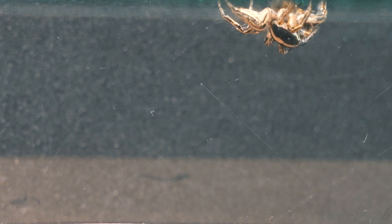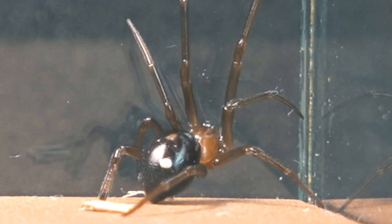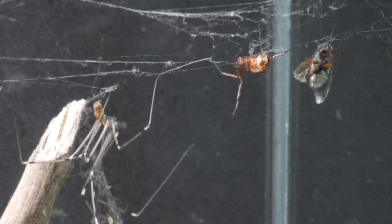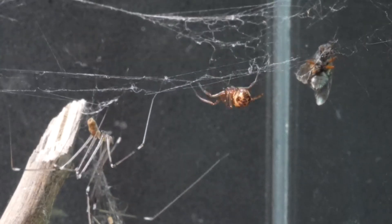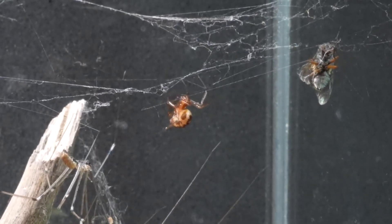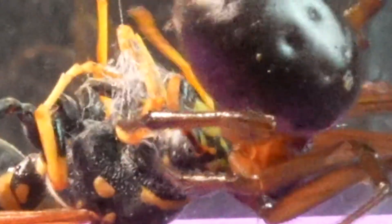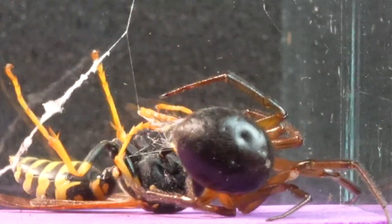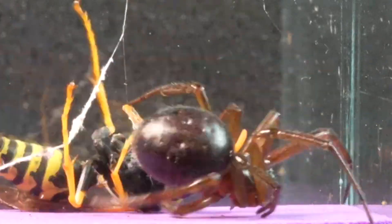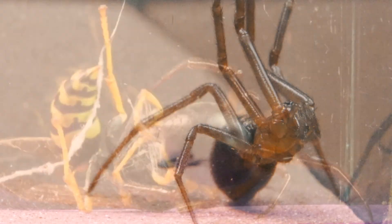We decided to add a small stetoda, or false black widow, to the encounter to observe and analyze the interaction between both species. Unlike other weaving spiders, the sticky web of the stetoda is so effective because it can be launched instantly without the need to have previously constructed a web, allowing it to capture insects quickly and efficiently.